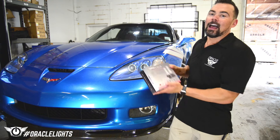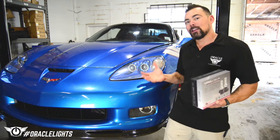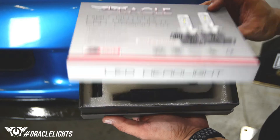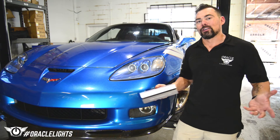These Oracle high-powered LED fog lights produce 4,000 lumens of light, and if you're like most Corvette owners, the headlights alone don't put out enough light at night. The headlights are already HID, so we can't really upgrade those, but by upgrading the fog lights we're going to drastically increase the amount of light that we're putting on the road.